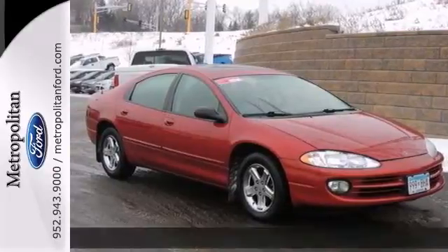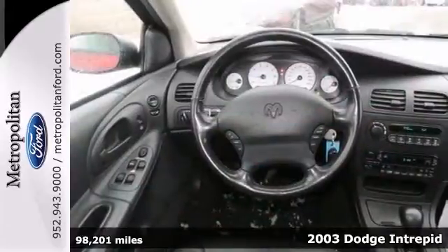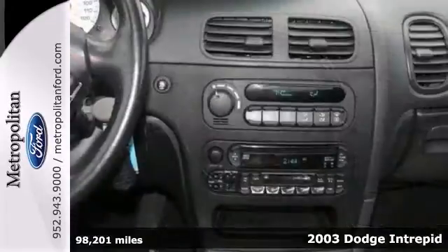Here's a 2003 Dodge Intrepid. Standard features include air conditioning, cruise control, power locks, remote trunk release, and an awesome sedan system.